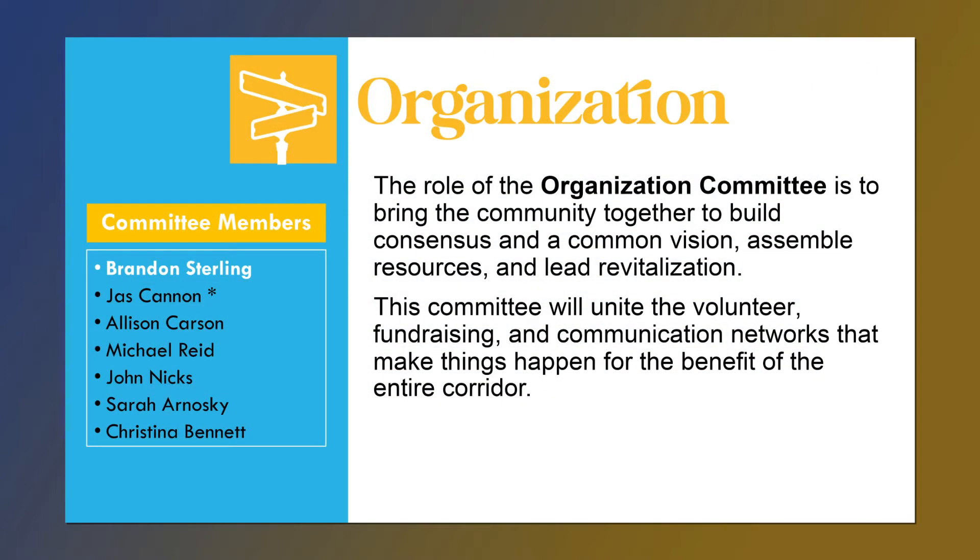Our work is centered around four committees. The first is the organization committee, which I am co-chair of along with Jazz Cannon. Our role is to really create relationships, both public and private, to help drive this effort. We are also primary drivers of the fundraising effort. We've broken communication into two areas: making sure that community members and stakeholders understand Del Mar Main Street and what our overall goal is, and a little bit later on you'll hear about efforts to really touch point with residents.